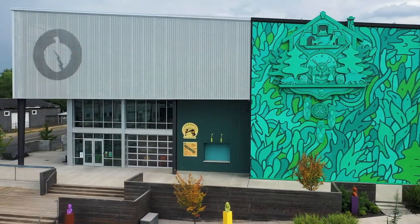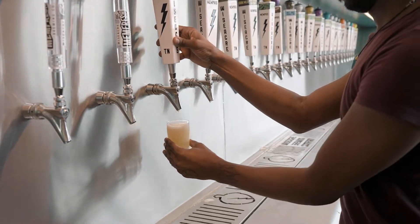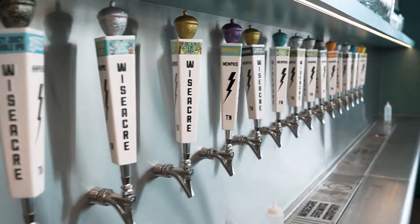My name is Davin Bartosz. We're at Wiseacre Brewing Company in Memphis, Tennessee. We're mostly known for Pilsner — it's about 50% of what we make these days — but we make a very large array of different beers, probably around 300 since we opened in 2013.